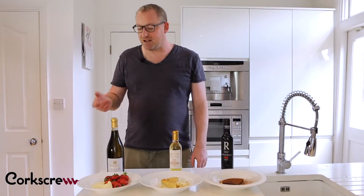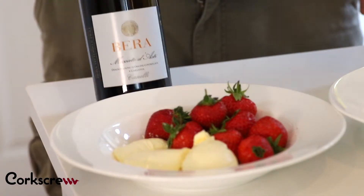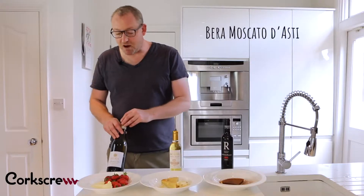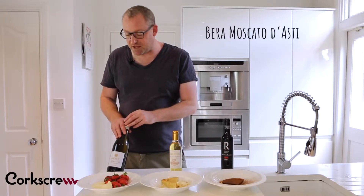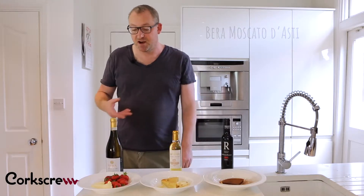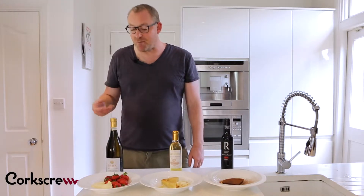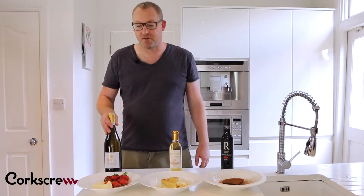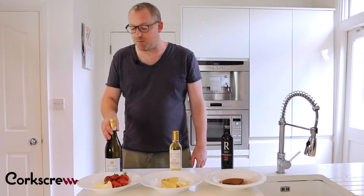You want a light, delicate wine. Here we have a Moscato d'Asti, which is a muscat sparkling wine from Piedmont in the northwest of Italy. This is both very sweet and very light and very aromatic. It's absolutely perfect with all these kinds of light fruit and creamy desserts.